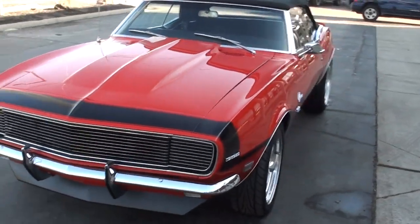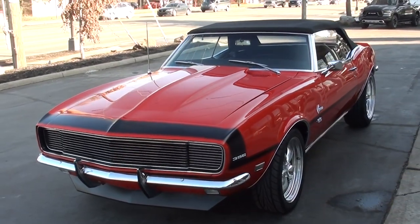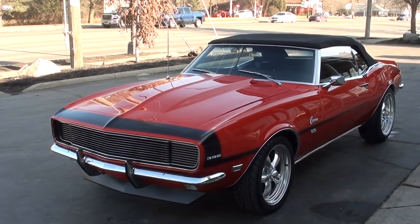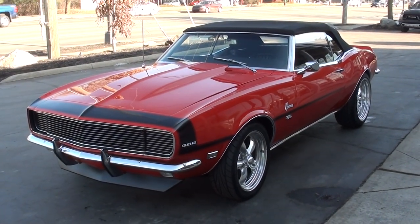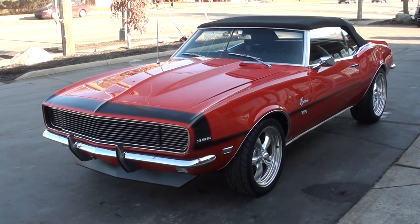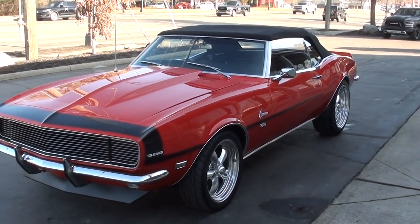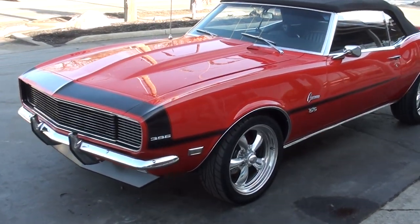Today you guys are going to take a look at a beautiful 1968 Chevrolet Camaro RS/SS, big block 396 convertible Camaro. It's a little bit of an older restoration, but still very, very nice car. It's finished in Bolero Red.